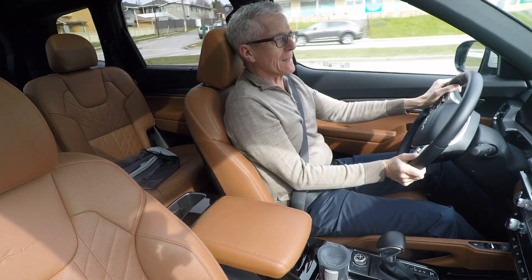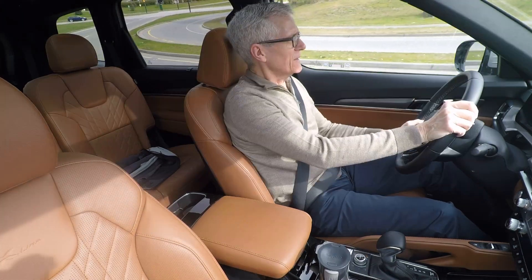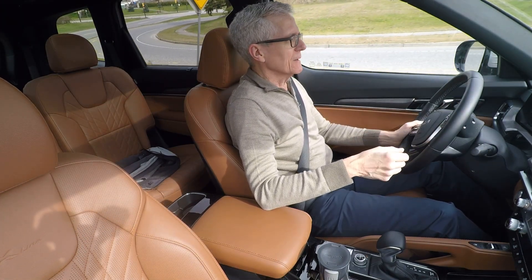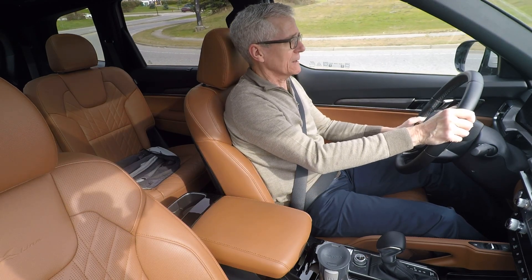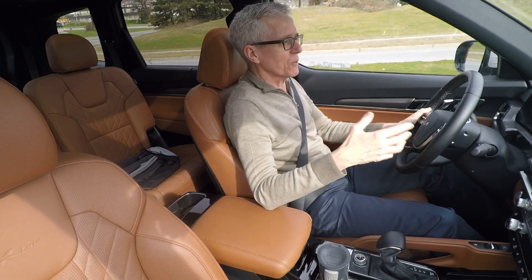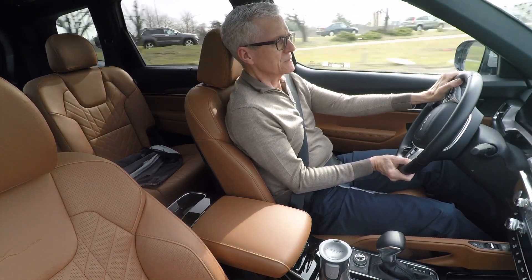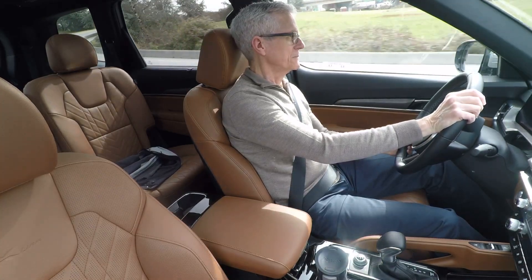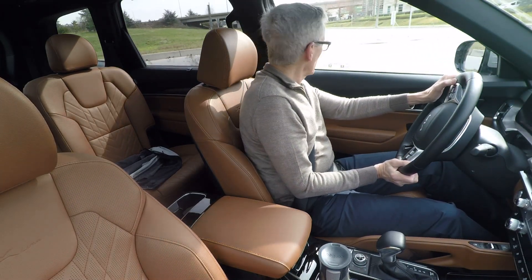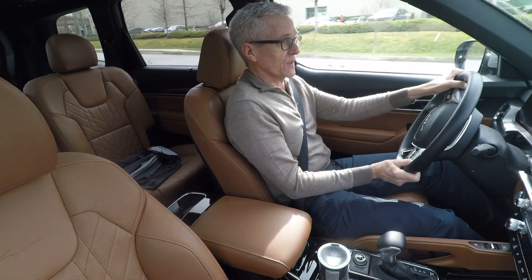We seldom talk about handling in a three-row SUV, but guess what — it's not bad. They really do sweat the details about suspension tuning and getting the big beast around corners, and it shows. It's a very pleasant vehicle to drive, and another reason why, price-wise, it punches well above its weight.